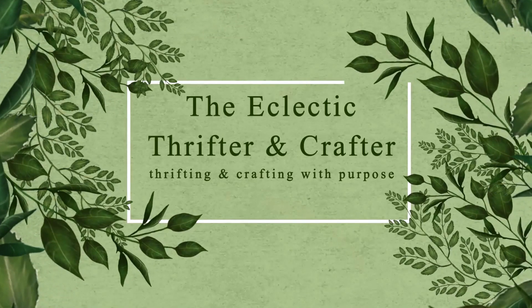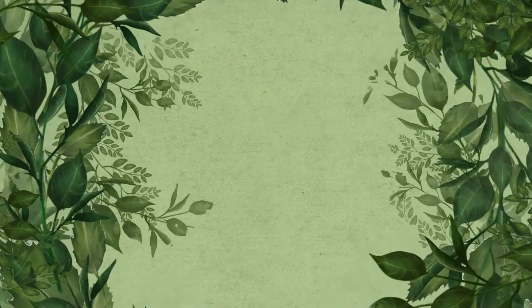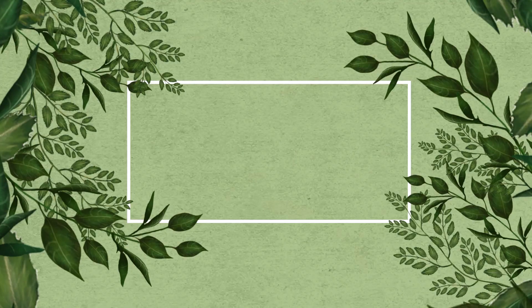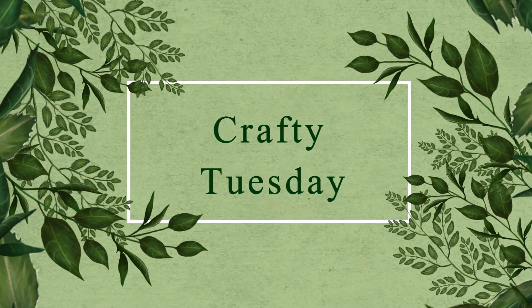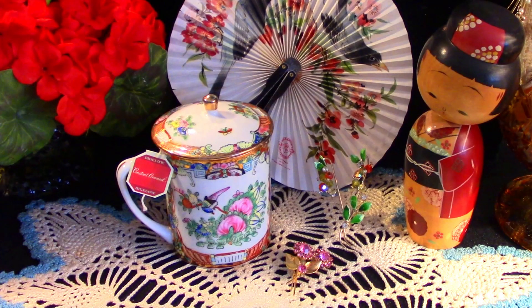Welcome to The Eclectic Thrifter and Crafter, where we thrift and craft with purpose. It's Tea Tuesday, or in my world, Crafty Tuesday. Today we are having Constant Comet Tea, one of my favorites.